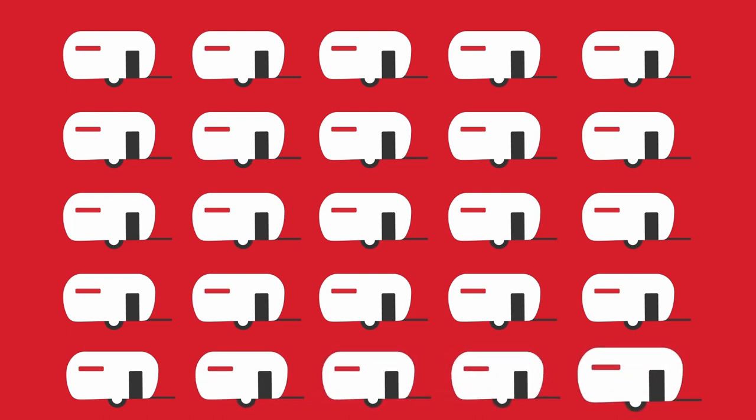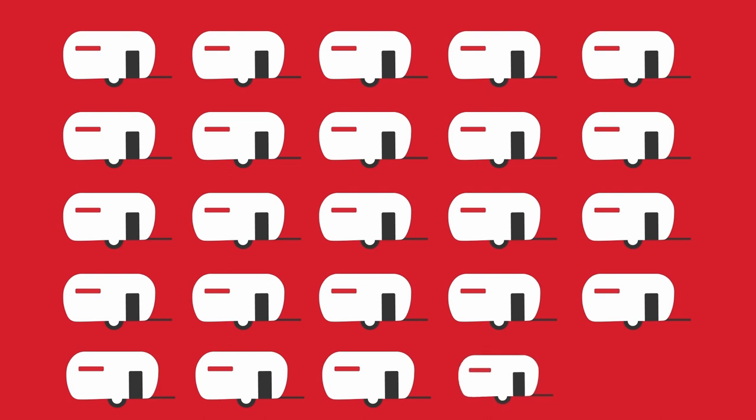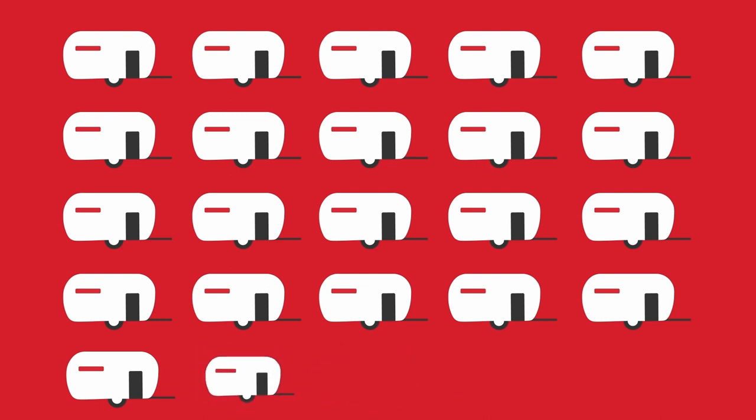Fun fact: William Painter also invented the bottle cap opener. It resembled ornate keys used to unlock church doors, and that's why openers are often called church keys.